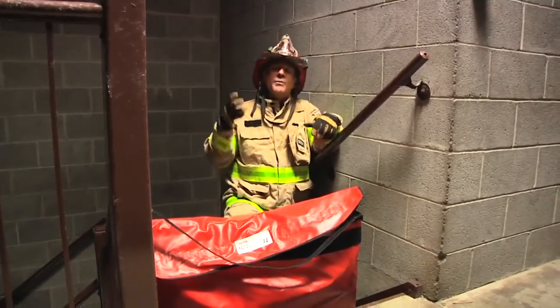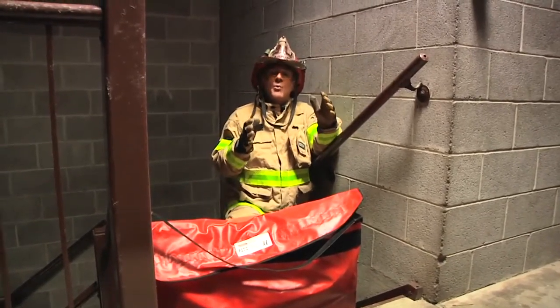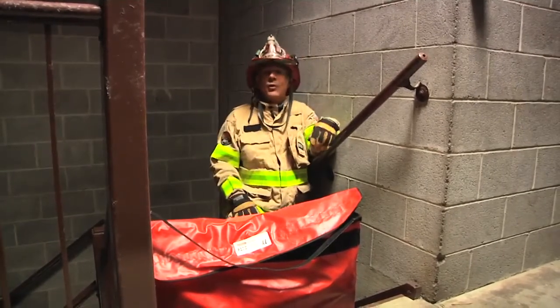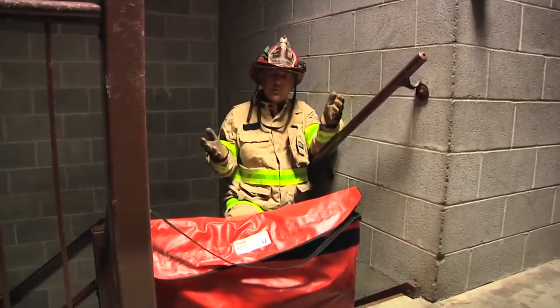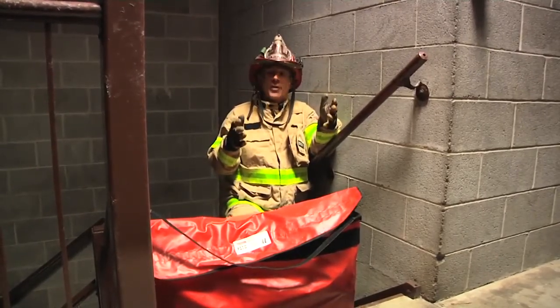This stairwell can be used by civilians as they're trying to exit the building — we don't want to contaminate it with smoke. It's also going to allow our members that have to make access to the floor above, like in the FDNY's world, the roof man getting to the floor above to get that layout. It's going to make it a safer environment for them.